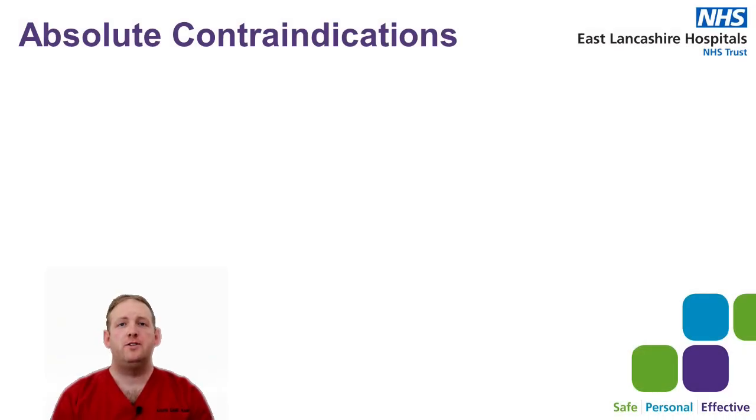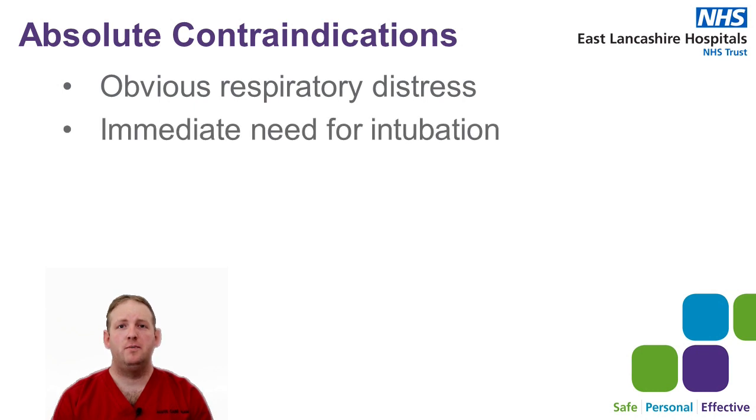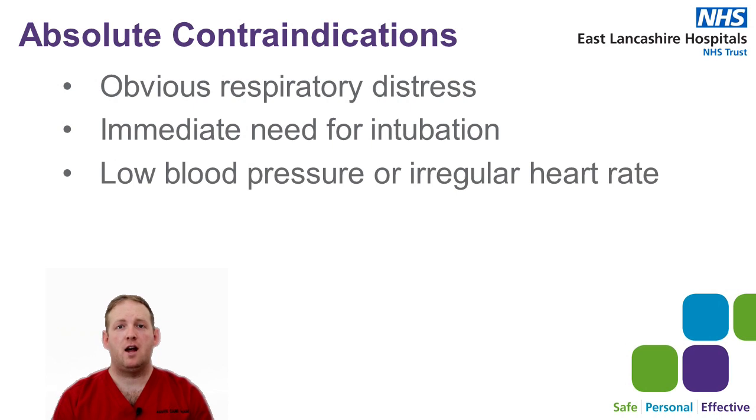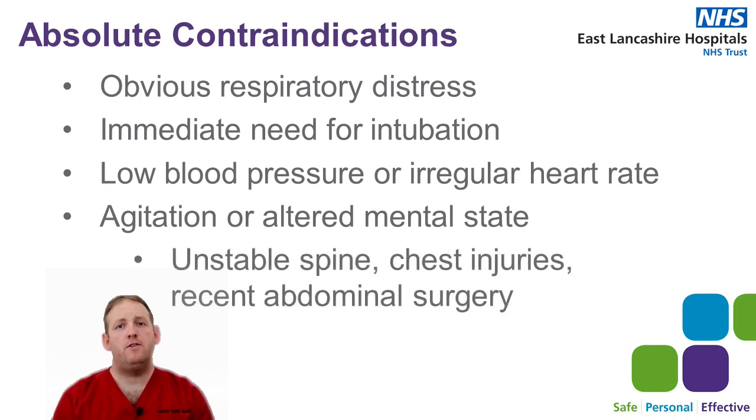The patients must be able to move themselves into this position or require very little assistance from staff, though staff can help where necessary. We shouldn't be proning anybody in such severe respiratory distress that they may require immediate intubation, anyone with low blood pressure or irregular heart rhythm, anyone who is agitated or has an altered mental state, or anyone with an unstable spine, recent chest injury, or recent abdominal surgery.